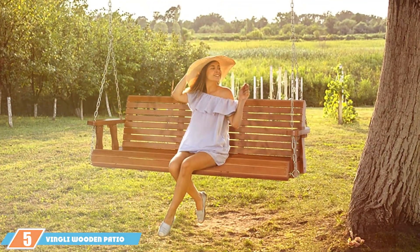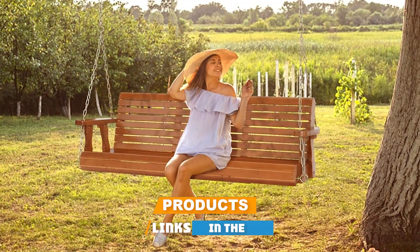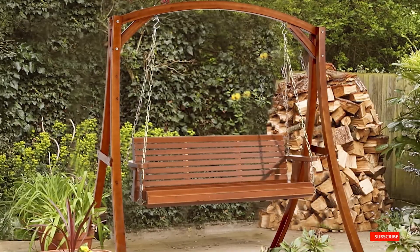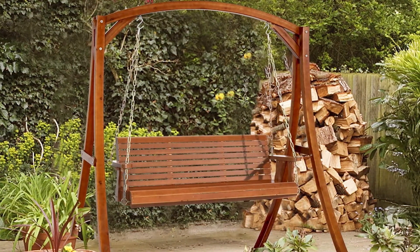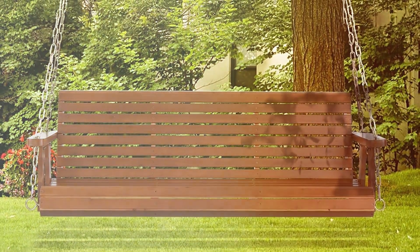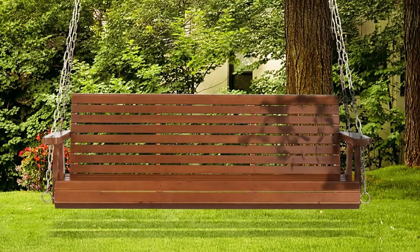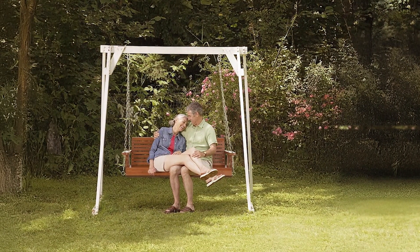The number 5 position is held by the Wingley Wooden Patio Porch Swing. This swing is an excellent choice for those who appreciate the classic charm of wood. With a substantial weight capacity of 880 pounds, this swing is designed to accommodate multiple users without compromising on comfort. Made from premium, weather-resistant wood, this swing offers long-term durability. The swing features a traditional slatted design with a high backrest and wide armrests. The wood is treated with a protective finish that enhances its natural beauty, while providing resistance to moisture and insects.